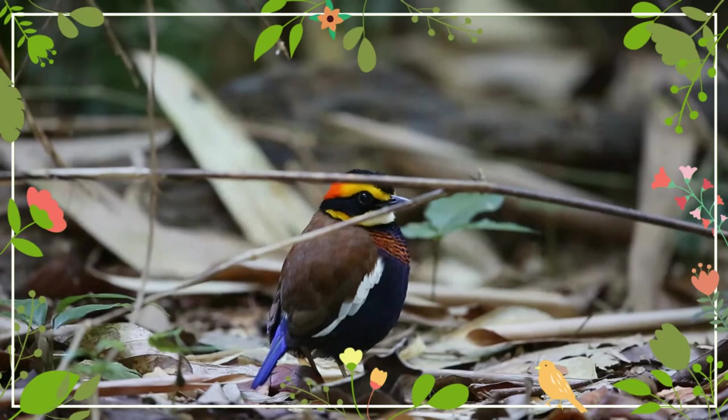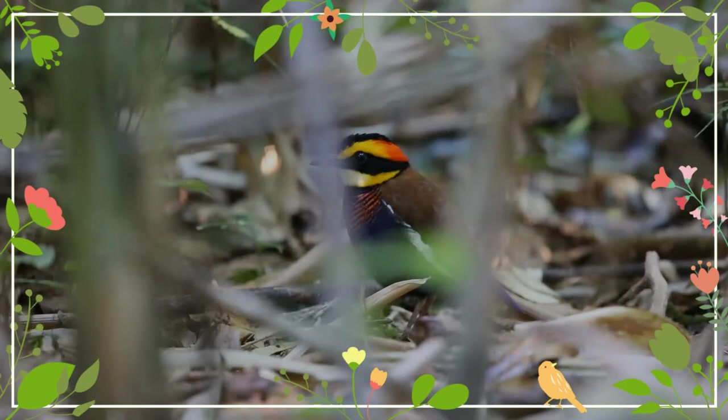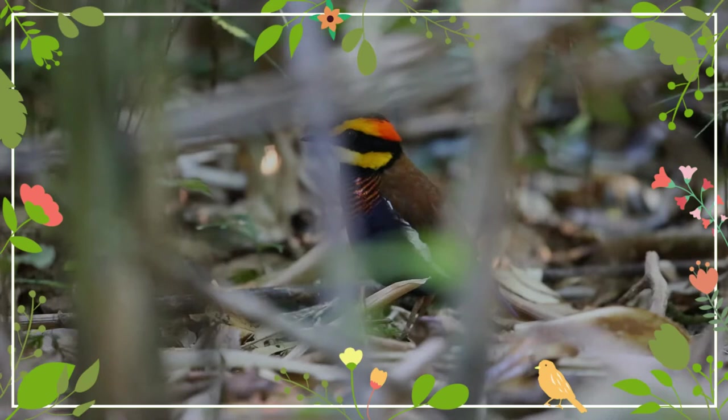It is found in Thailand, the Malay Peninsula, and Sumatra. It was formerly considered conspecific with the Bornean and Jawan bandit pittas; together they were referred to as the bandit pitta, but now they are considered to be separate species.